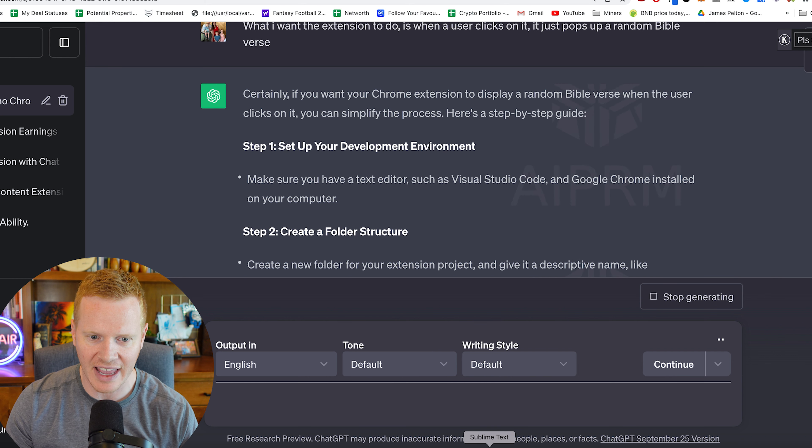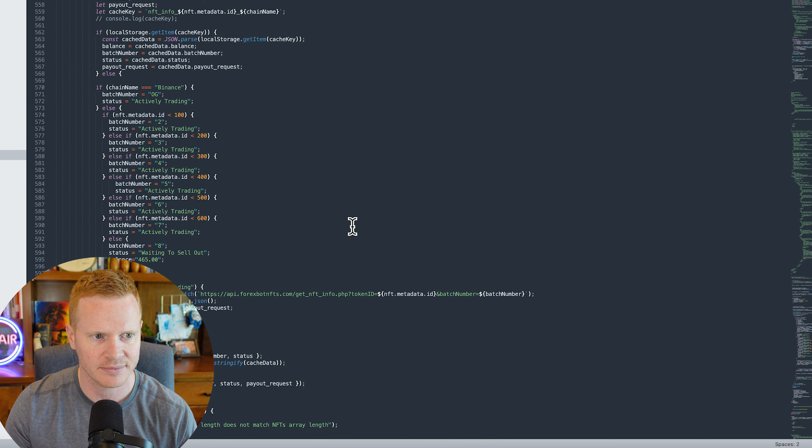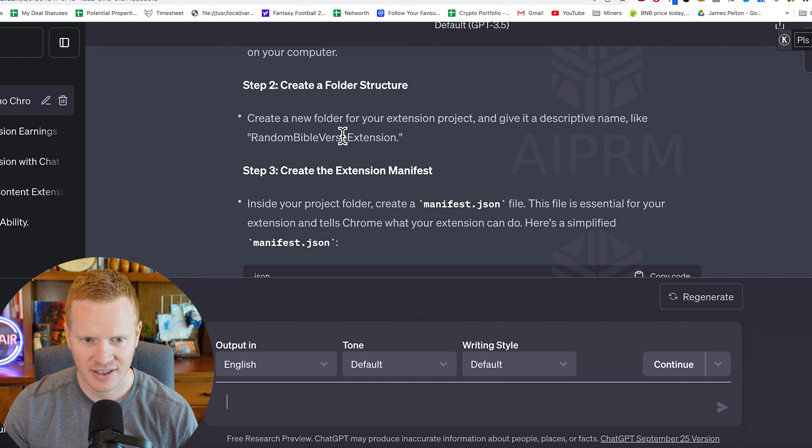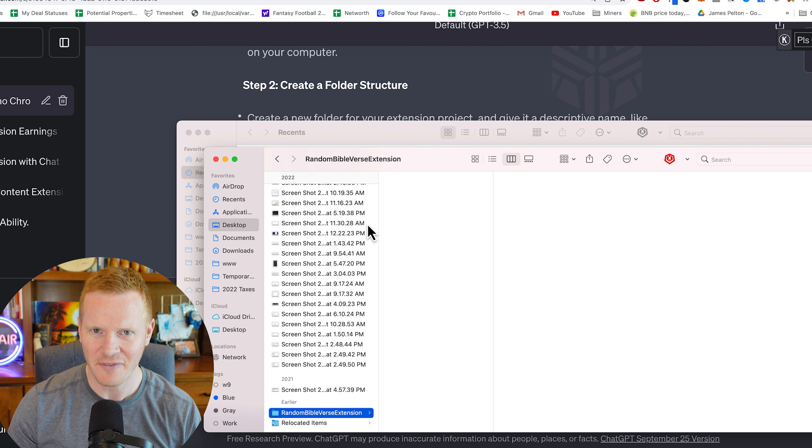Set up the development environment — make sure you have a text editor; I like Sublime Text. Create a folder structure: I'll do this on the desktop, new folder named 'random Bible verse extension.' ChatGPT even gives you the name. Next, create the extension manifest. You don't really need to know what this is — it basically tells Google Chrome what the extension is. So we're going to copy this code and save it as manifest.json.